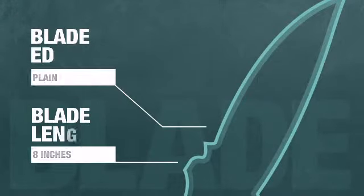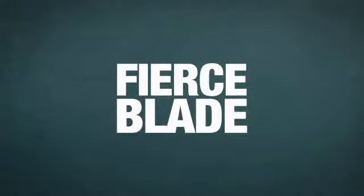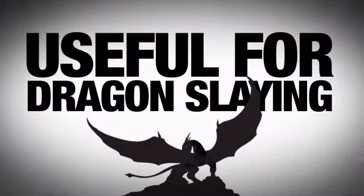This bad boy has an 8-inch plain blade made from tough, durable material. We're talking about a blade fierce enough for anything — useful if you have any dragons that need slaying.